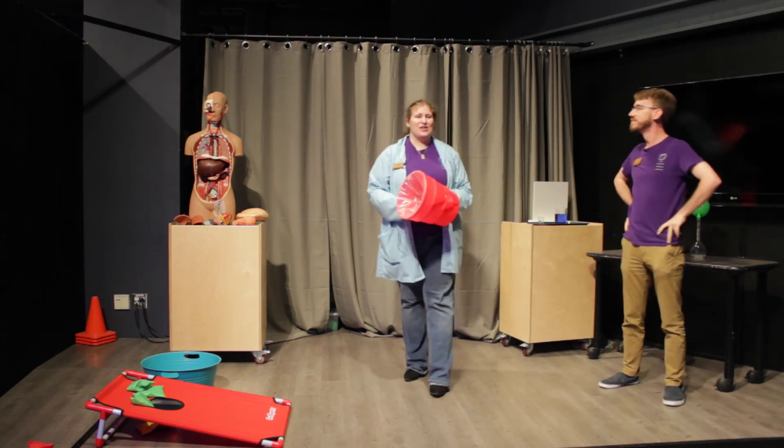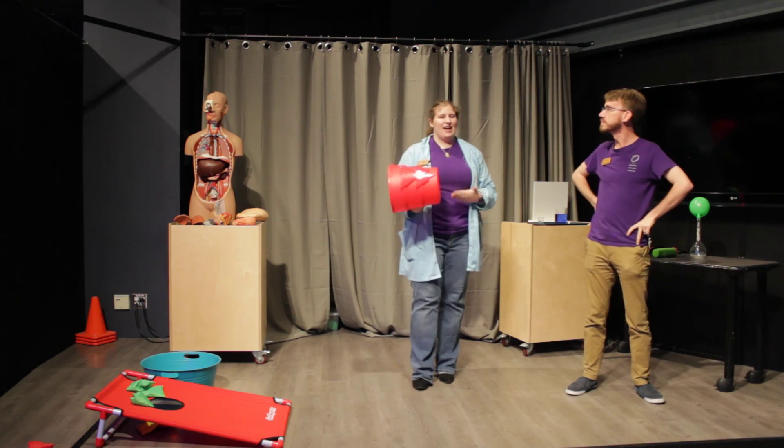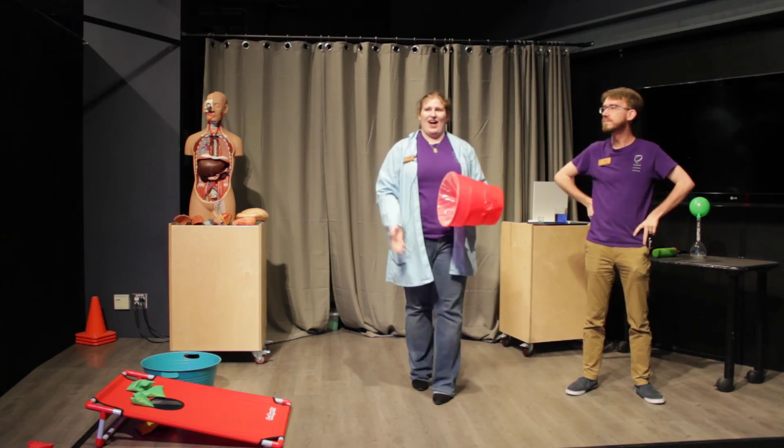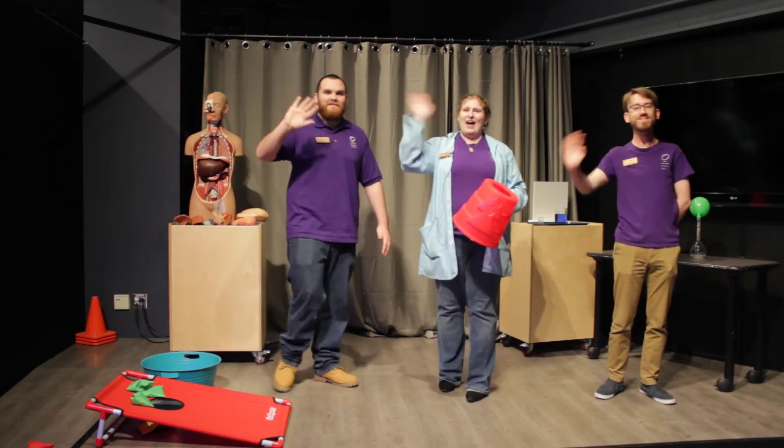Thank you so much for joining us here at the Out of Your Body Experience. My name is Anna, and I was joined today by John and Zachary. We hope you have a wonderful rest of your day — bye everyone!